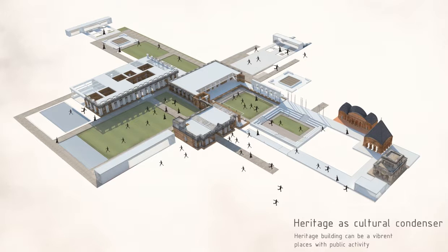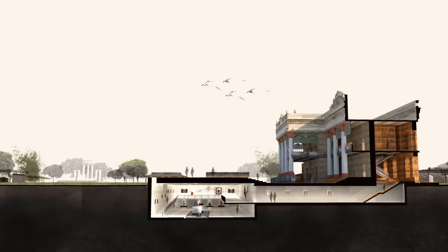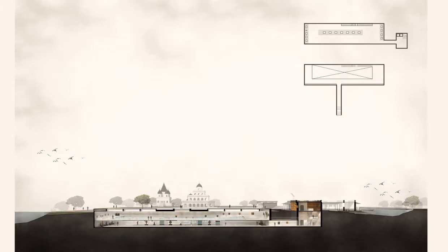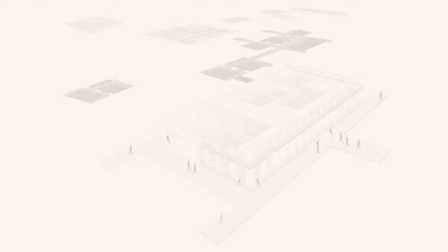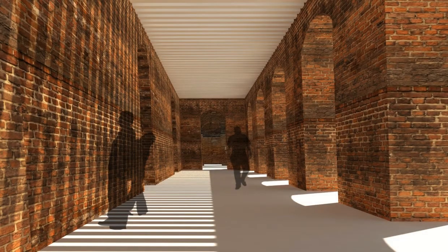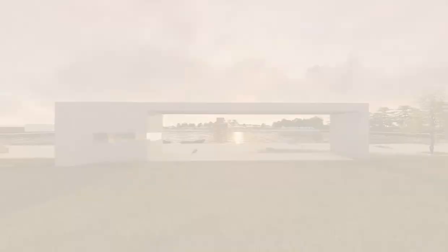I designed an underground museum and other interventions that contrast with the heritage through a lightweight structure. The heritage's weight, value, and texture help us feel more about the history and the heritage site. We create a vibrant place for the local community and tourists — to feel more about the interaction and the human connection.